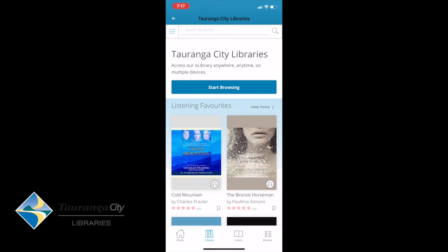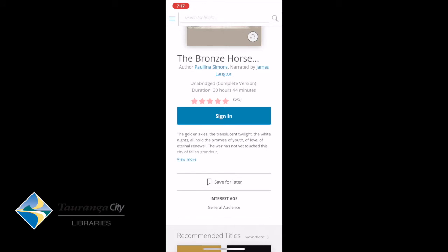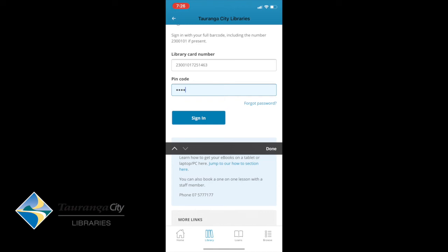We aren't signed in as yet, so if I try tapping on the Bronze Horseman, I can see the synopsis and there's a sign-in prompt. I can select that, and in the sign-in area this is where you pop in your library card number and your PIN number. This card number can be found on the back of your library card under the barcode, then it will ask for your four-digit PIN, and then we select Sign In.